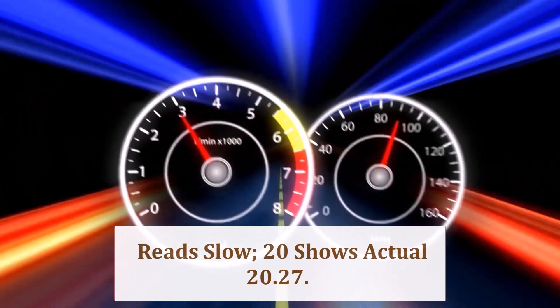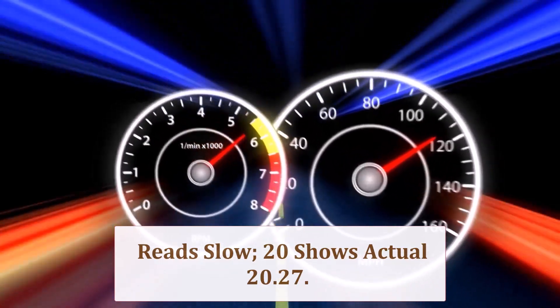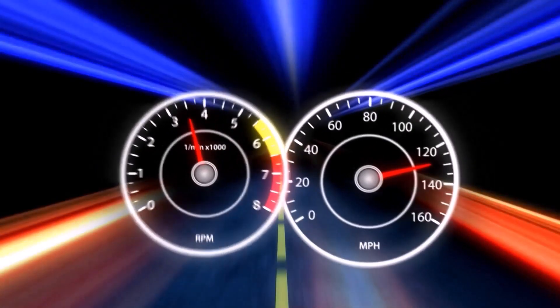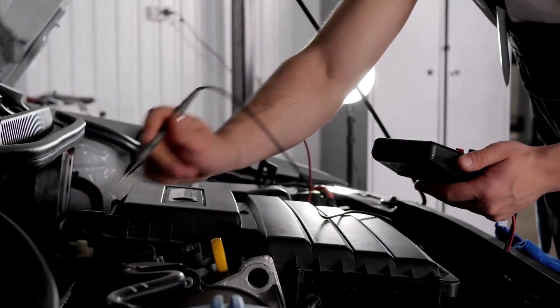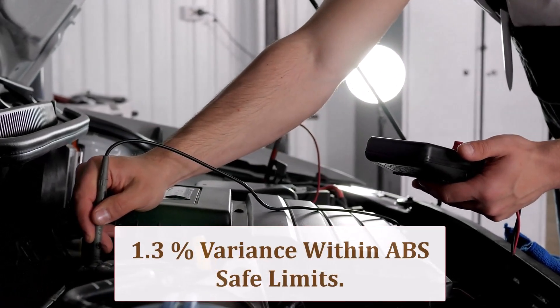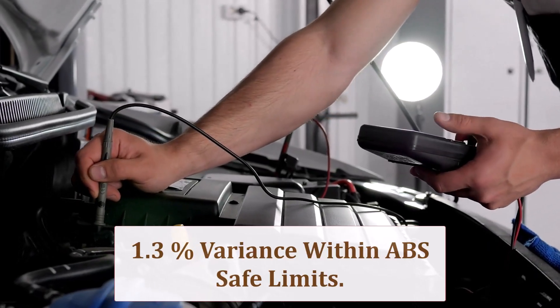Because circumference grows 1.36 inches, your speedo under-reports by 1.3%. When it says 20 mph, GPS shows 20.27 mph. Left uncorrected, odometer totals lag — shortening service intervals and reducing resale mileage prestige over years.